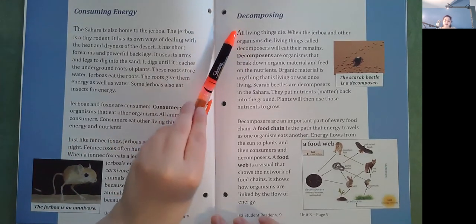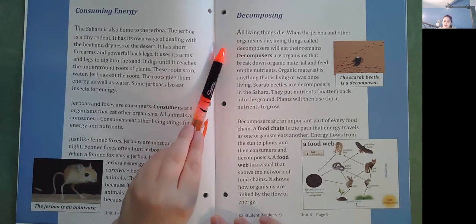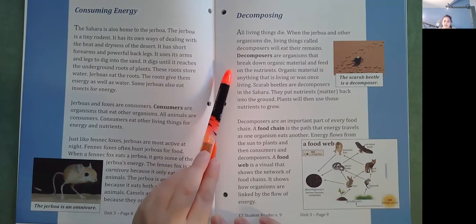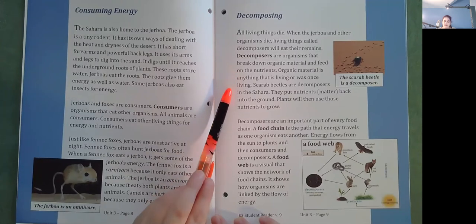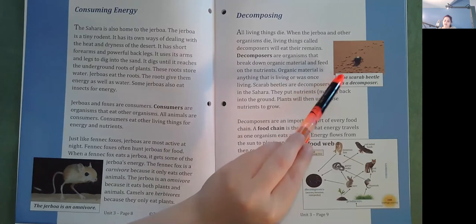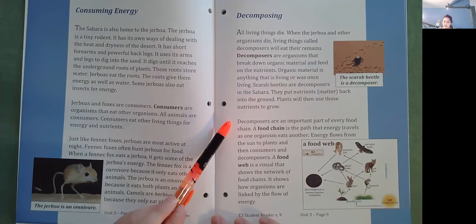Decomposing. All living things will die. When the Jerboa and other organisms die, living things called decomposers will eat their remains. Decomposers are organisms that break down organic material and feed on the nutrients. Organic material is anything that is living or was once living. Scarab beetles are decomposers in the Sahara. They put nutrients or matter back into the ground. Plants will then use those nutrients to grow. Here's the scarab beetle — it's a decomposer. Decomposers are an important part of every food chain.